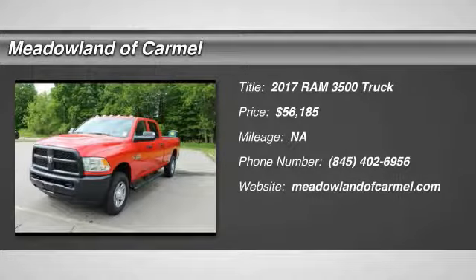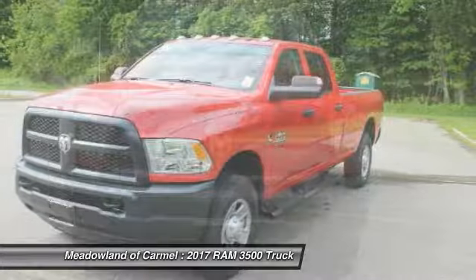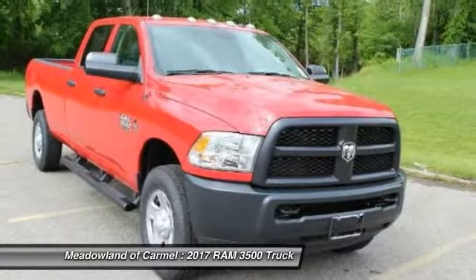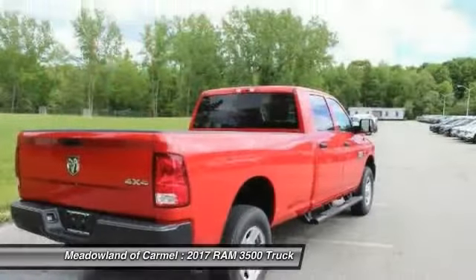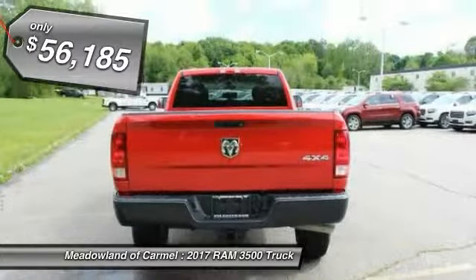The 2017 Ram 3500. Dodge Ram 3500 is a solid option for truck buyers in need of hauling capacity and serious towing. With names like Hemi and Cummins under the hood, there is plenty of muscle to back it up, and is priced below $60,000.